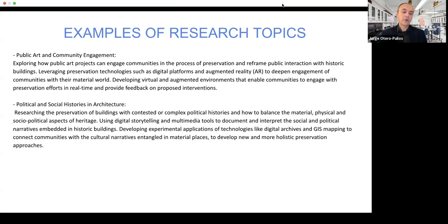Lastly, you might look at the political and social histories of materials in architecture — researching how the physical preservation of buildings is contested or related to complex political histories, or how to balance the material, physical, political, and social aspects of heritage. You could experiment with digital storytelling and multimedia tools to document and interpret the social and political narratives of buildings, and develop experimental applications of technologies like digital archives and GIS mapping to connect communities with the cultural narratives entangled in material places and develop more holistic preservation approaches.